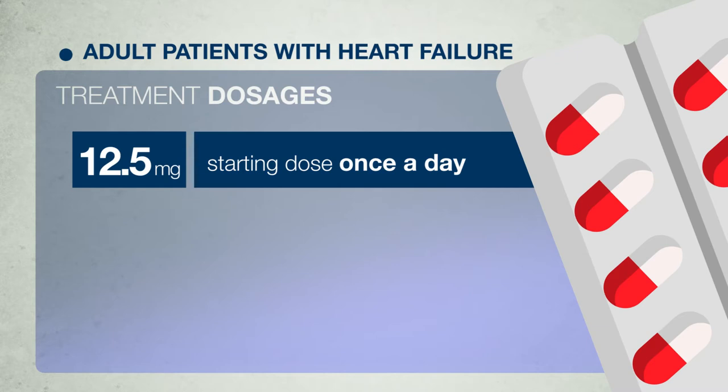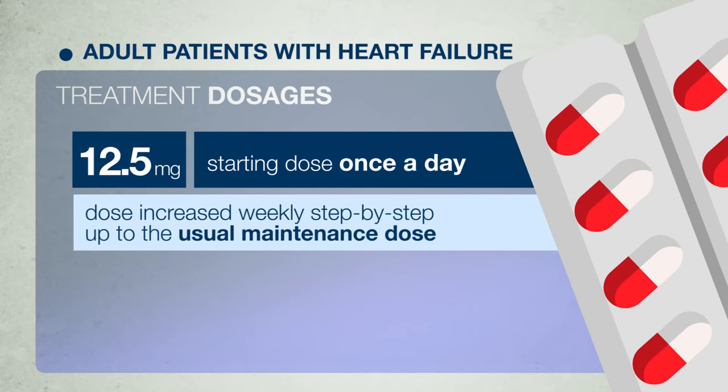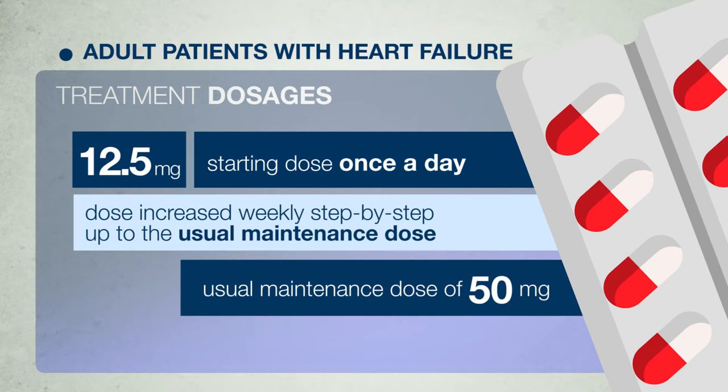For adult patients with heart failure, treatment usually starts with 12.5 mg Losartan once a day. Generally the dose should be increased weekly step by step up to the usual maintenance dose of 50 mg once daily, according to your condition.